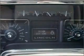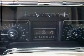We would love to put you in the driver's seat of this Navigator. Please contact us for more information.